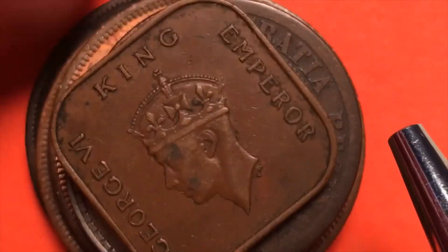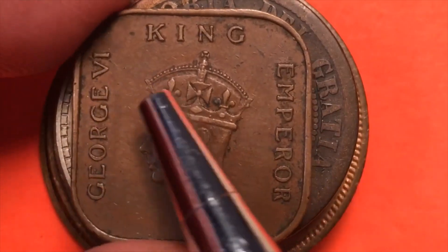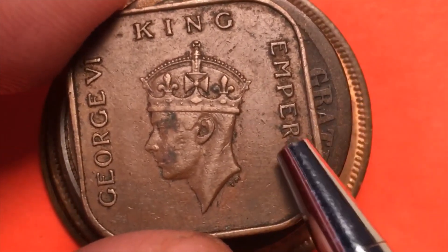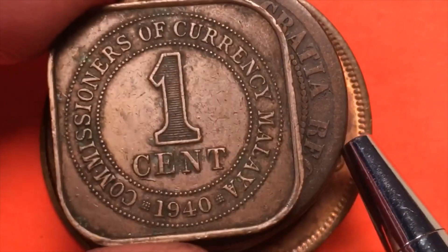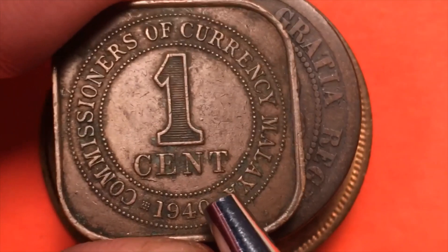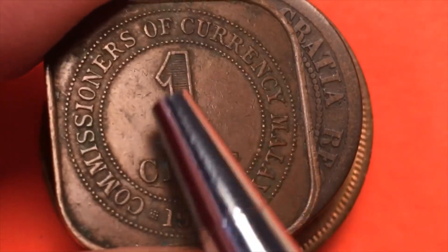This one — probably somewhere in Asia or East Asia. George VI, King Emperor. He was King of England and Emperor of India before India got its independence. Flipping it over, we see it's from the Commissioners of Currency, Malaya, 1940. So this is a wartime Malaysia coin, and this coin actually has some value to it, with its kind of rounded square ends and one cent denomination.